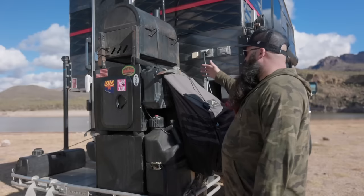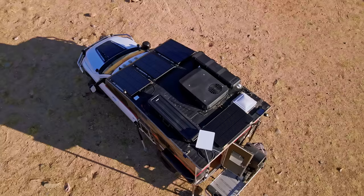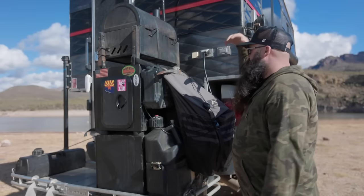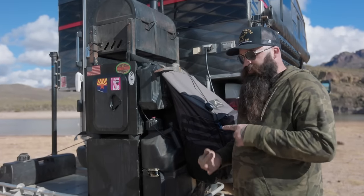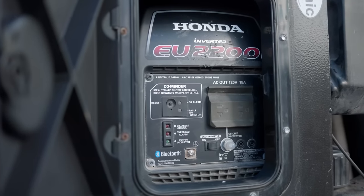We have the EcoFlow Delta, literally just plugged into our camper with an extension cord. To keep that topped off, we have 400 watts of solar on the roof — also EcoFlow panels — so they work together really well. They're good quality, and when it's a really stormy day, snowing, raining, or we're in the trees, we have our generator right here, which is also tied into 12 gallons of gas.